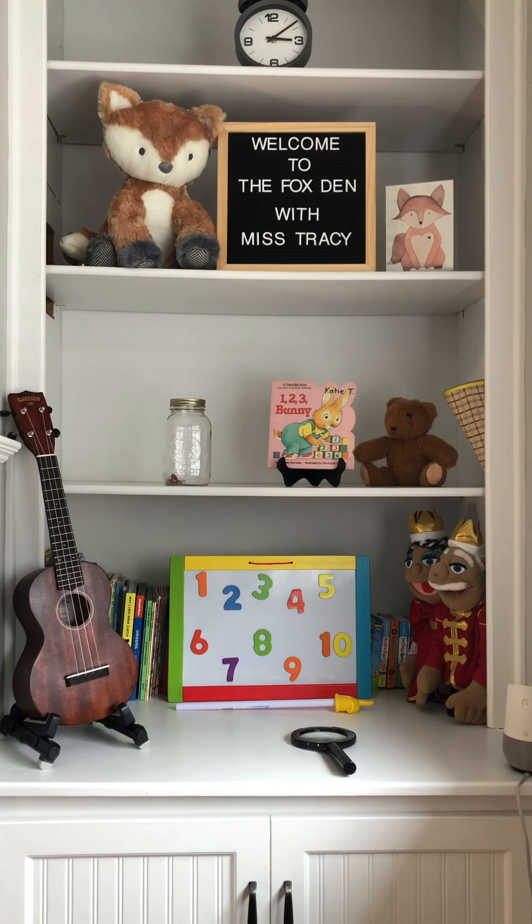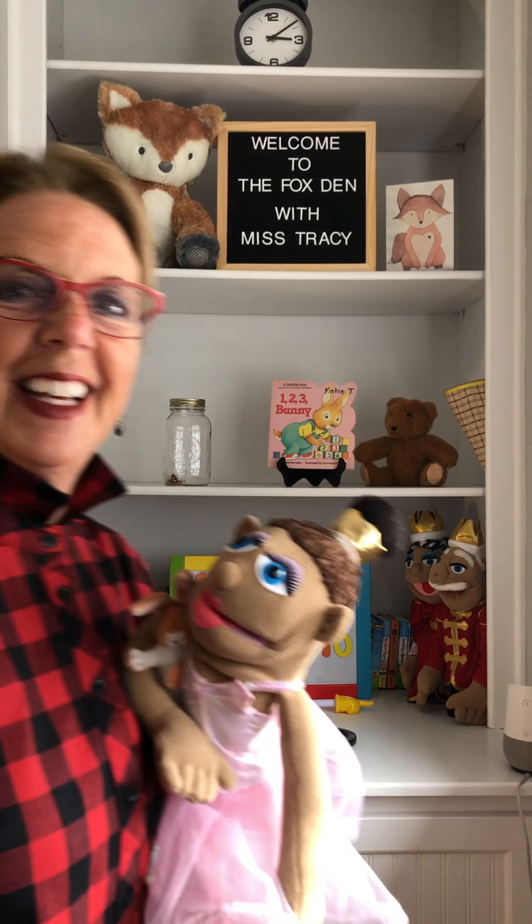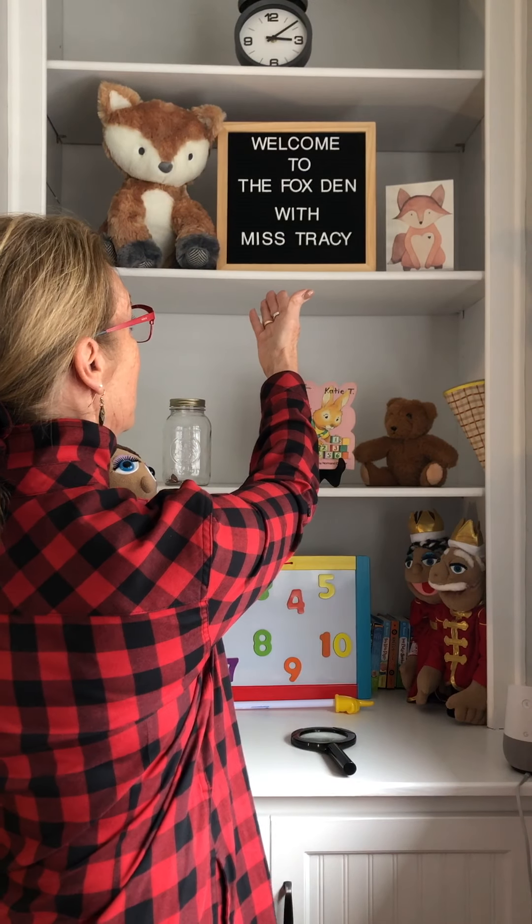Miss Tracy, come. Okay, I'm coming, I'm coming. Well, hello boys and girls. Nice to see you today. Welcome to the Fox Den with Miss Tracy. Who do I see today?